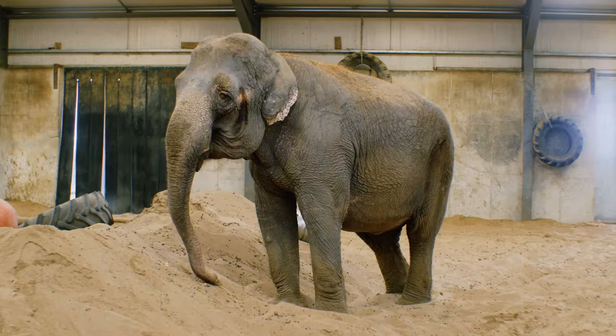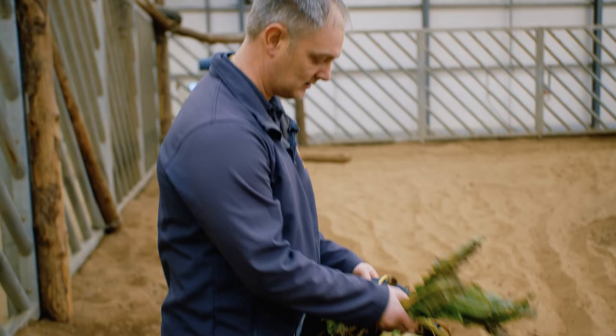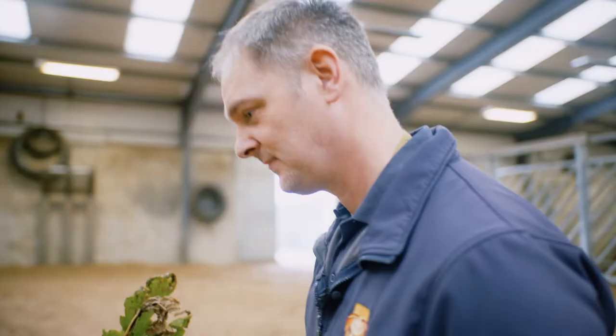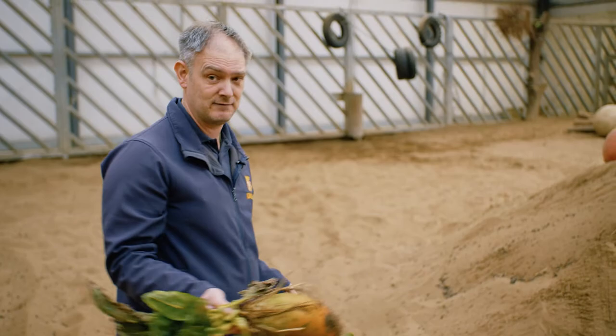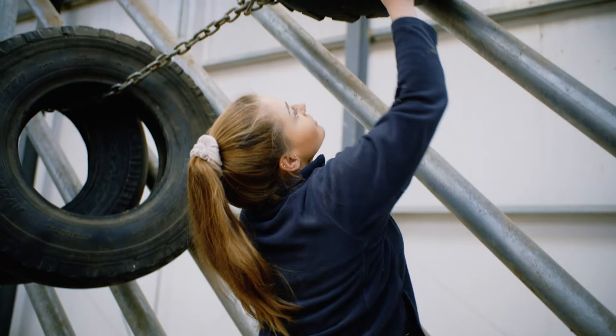We're getting towards Anne's tea time. In the bucket we've got fodder beets, and what we're going to do is bury them in the big sand mound. When Anne comes out she can dig in the sand and eat them at her leisure. She's started to perform this natural digging behaviour again, which is really nice to see. Anne is super intelligent — she's one of the most intelligent elephants I've worked with.